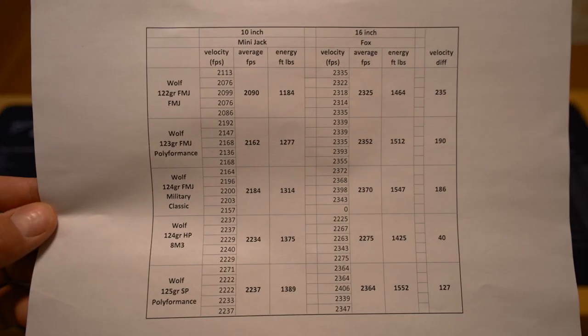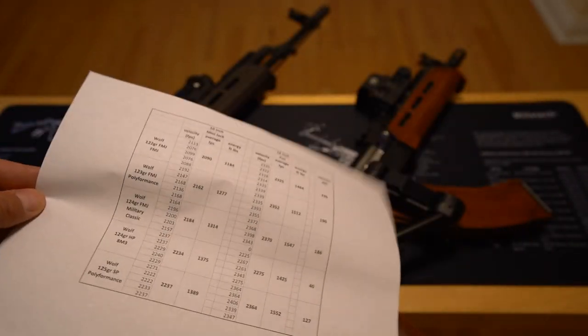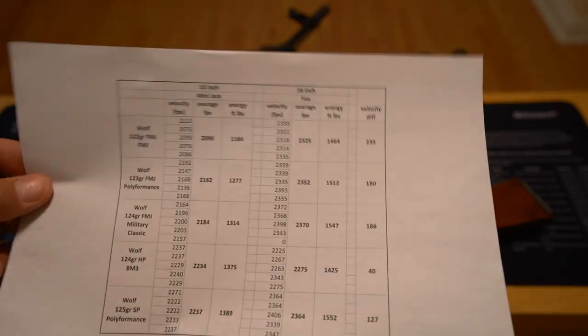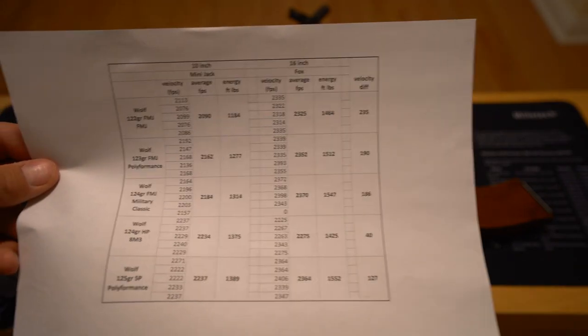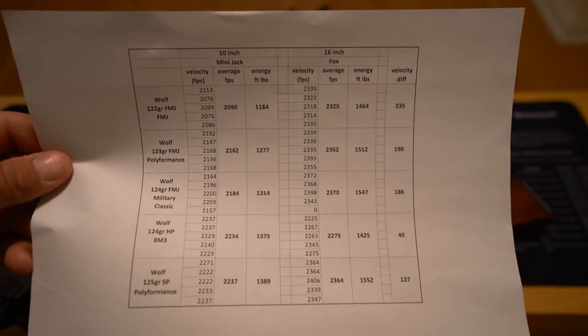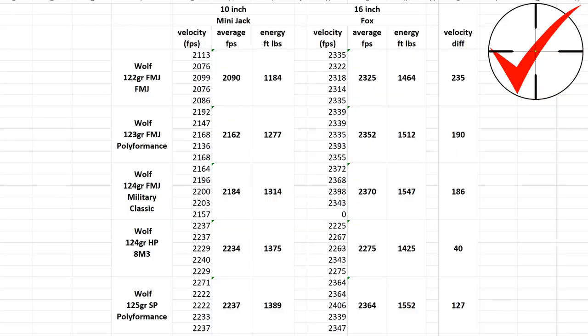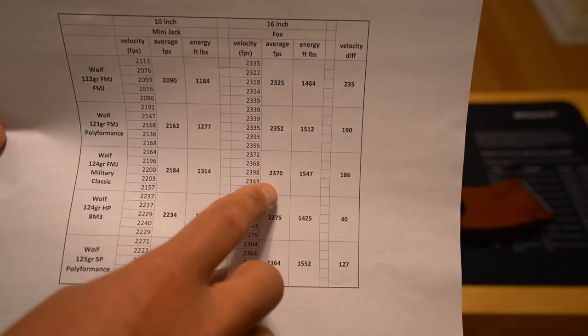I'm going to splice this data in directly so you're not staring at a wobbly sheet of paper. We have our five ammunition types down the side, the results from the Mini Jack on the left, from the Fox on the right. I should clarify — the Mini Jack does have a 10-inch barrel, not a 10.5-inch barrel. The Fox, of course, has a 16-inch barrel. For the Fox, all averages were between 2,300 and 2,400 feet per second, with the exception of the 8M3, which was a bit below 2,300. I didn't get a fourth shot for the Military Classic out of the Fox, so that's a four-round average.